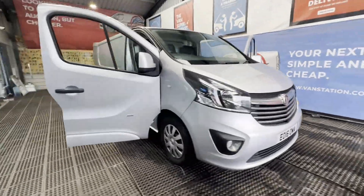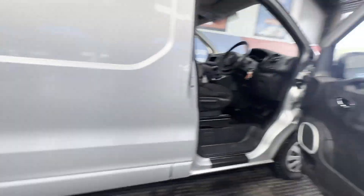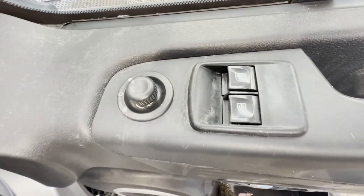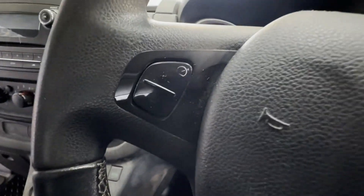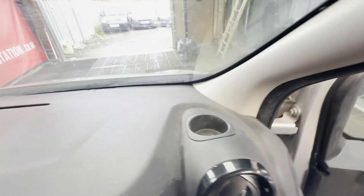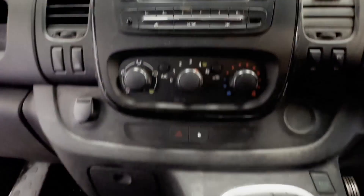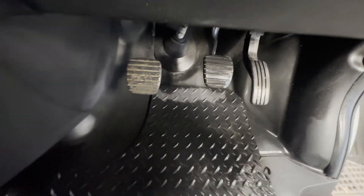Model: 2016 Vauxhall Vivaro 2700 1.6 CDTI BT 120 S/S Eco L1H1 — needs smaller turbo, no VAT. Silver panel van. Mileage: 112,496. MOT: 7th November 2024. Engine: 1598cc 1.6 120PS BiTurbo S/S.